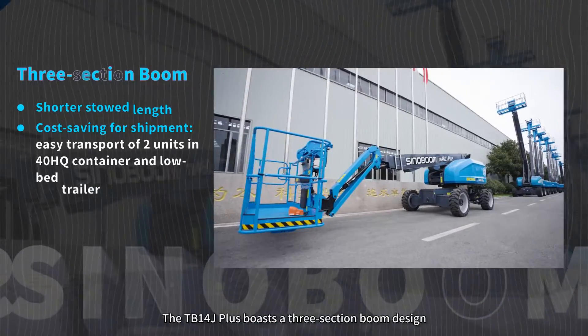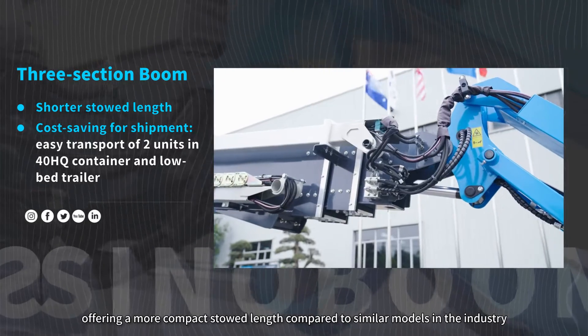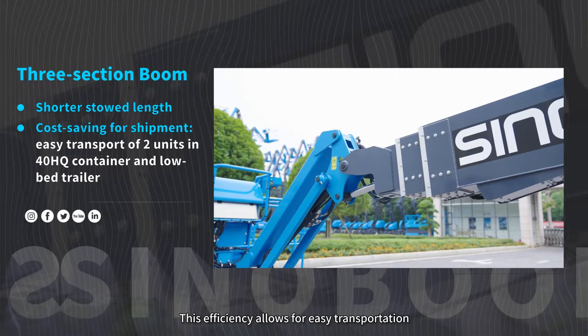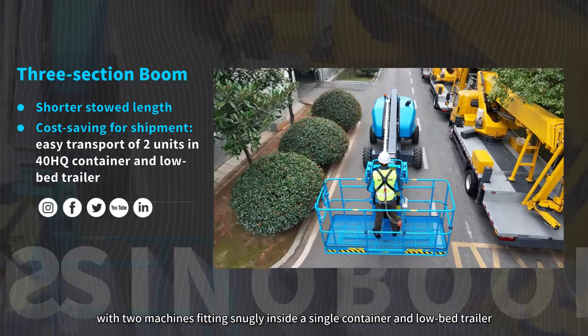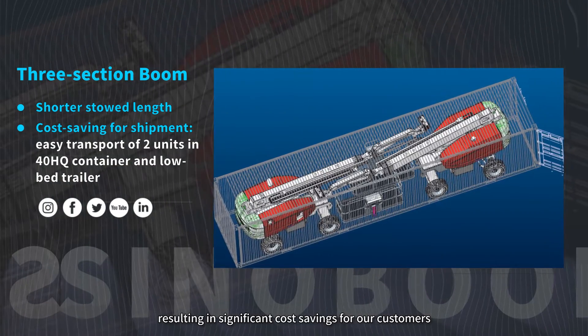The TB1-4J+ boasts a three-section boom design, offering a more compact stowed length compared to similar models in the industry. This efficiency allows for easy transportation, with two machines fitting snugly inside a single container and low-bed trailer, resulting in significant cost savings for our customers.